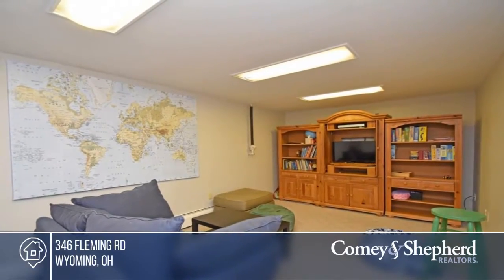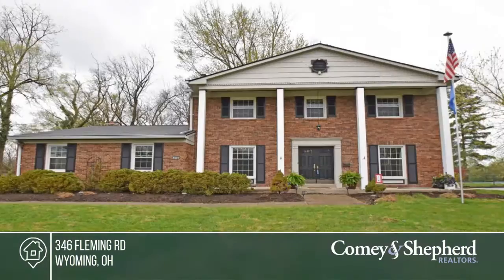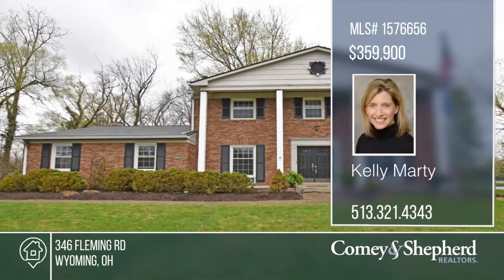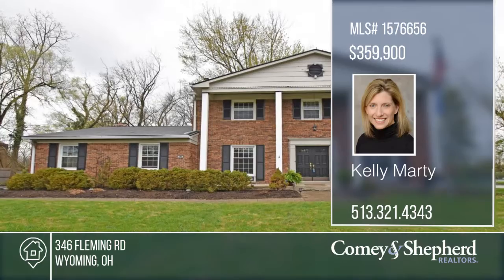Don't miss out. Phone Kelly for your personal tour. I'll see you next time.